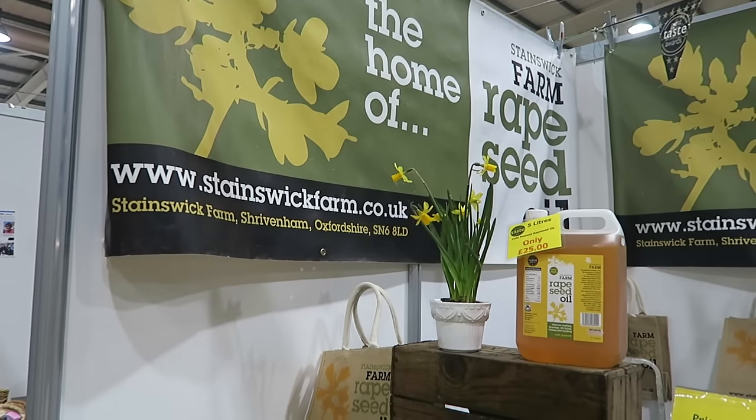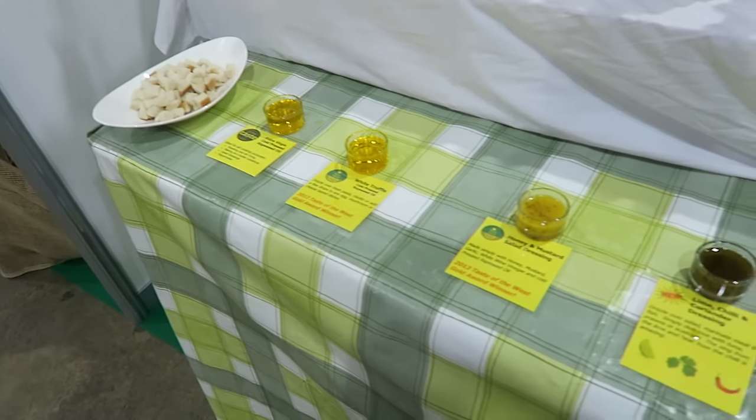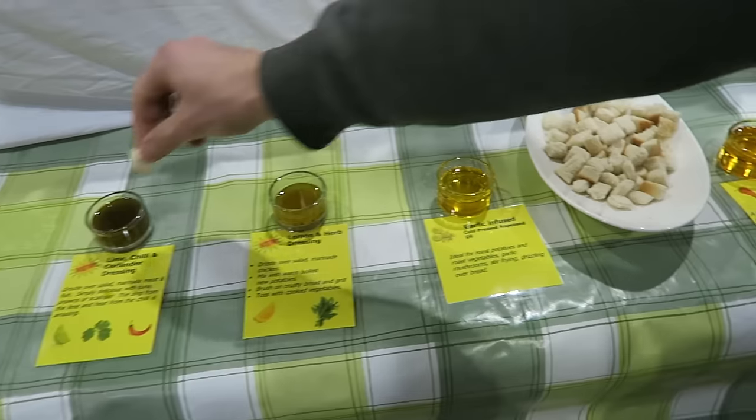We're just sampling some rapeseed oil. There are lots to choose from and Trevor's already in them.